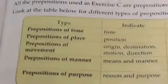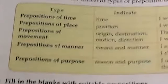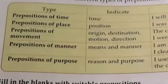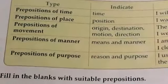All the prepositions used in Exercise C are prepositions of time — you can see a time duration in every sentence. Looking at the table, there are different types of prepositions: prepositions of time (showing time), prepositions of place (showing position), prepositions of movement (showing origin, destination, motion, and direction), prepositions of manner and means, and prepositions of purpose (showing reason and purpose).